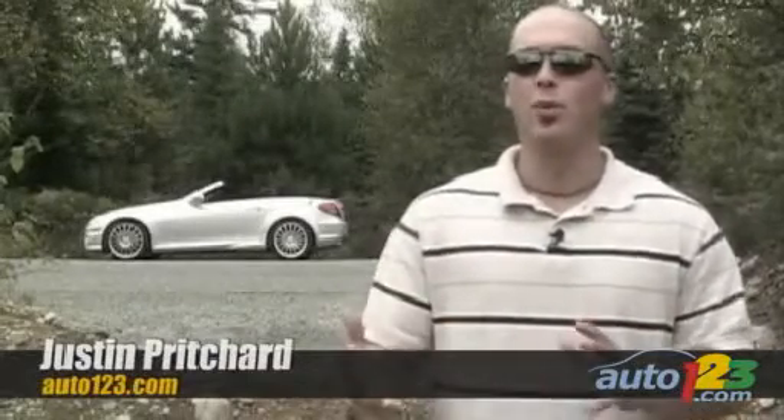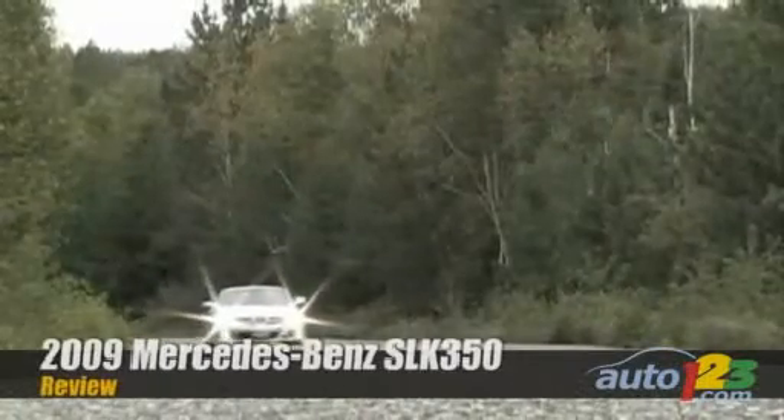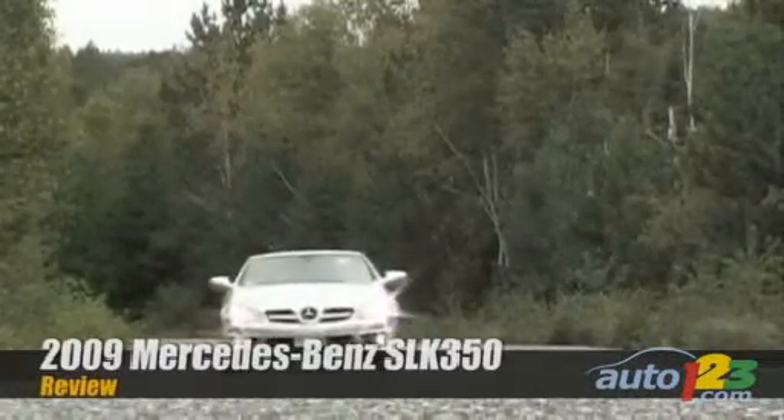Hi, I'm Justin Prichard and today we're going to take a look at the new Mercedes SLK. It's one of the ultimate weekend getaway machines from Germany and it's just had a facelift. It's easily one of the sexiest looking roadsters on this side of a six-digit price tag.